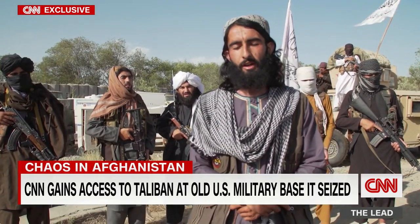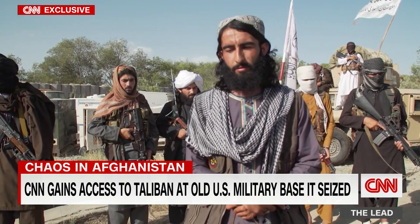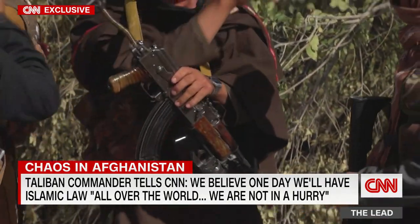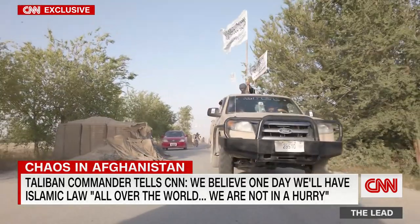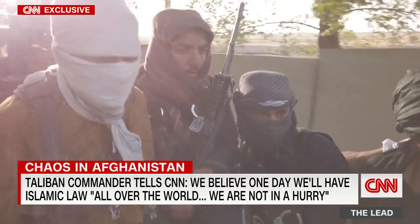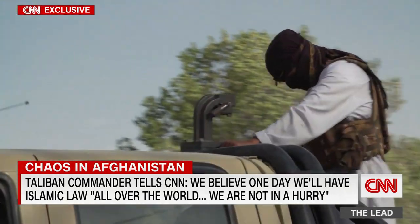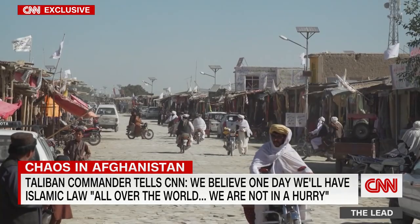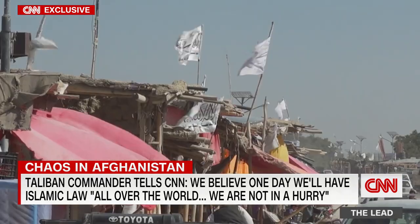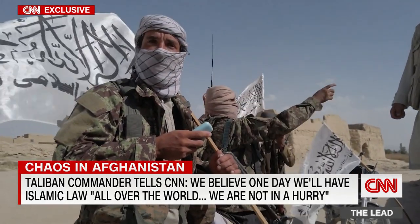A Taliban fighter makes a chilling admission: 'It's our belief that one day Mujahideen will have victory, and Islamic law will come not just to Afghanistan, but all over the world. We are not in a hurry. We believe it will come one day. Jihad will not end until the last day.' It's a chilling statement from a group that claims it wants peace, despite continuing a bloody offensive. Since the U.S. began its withdrawal in May, the militants have advanced across the country at an alarming rate on the back of American pickup trucks. On the Ghazni highway, we pass base after base, all flying the militants' flag.